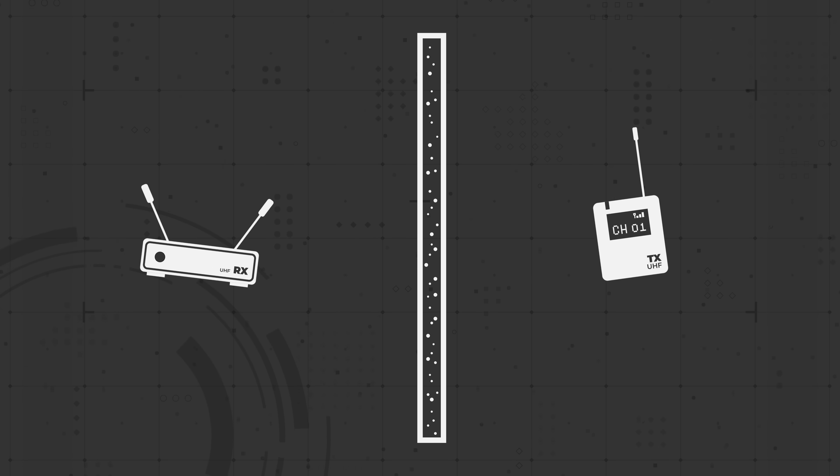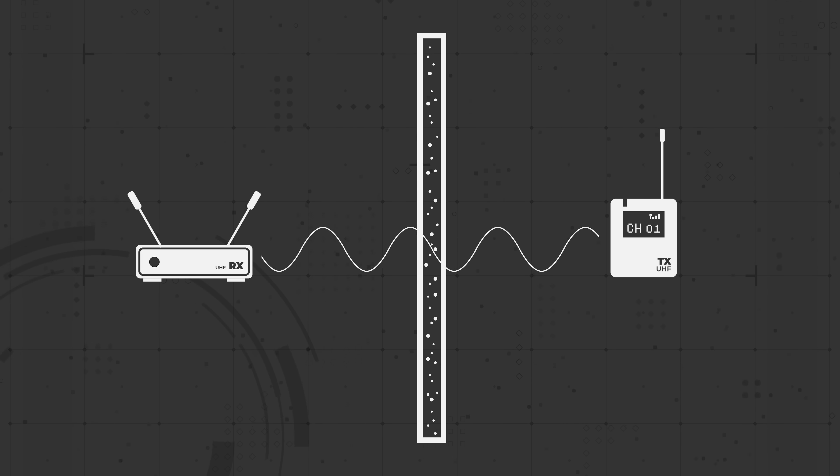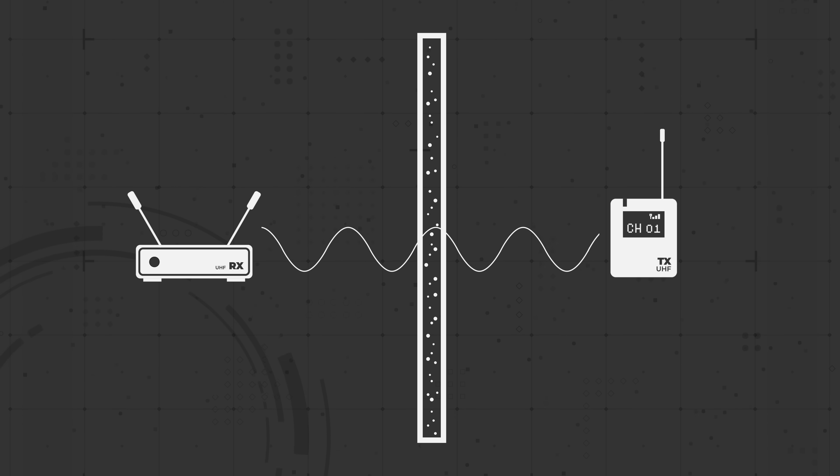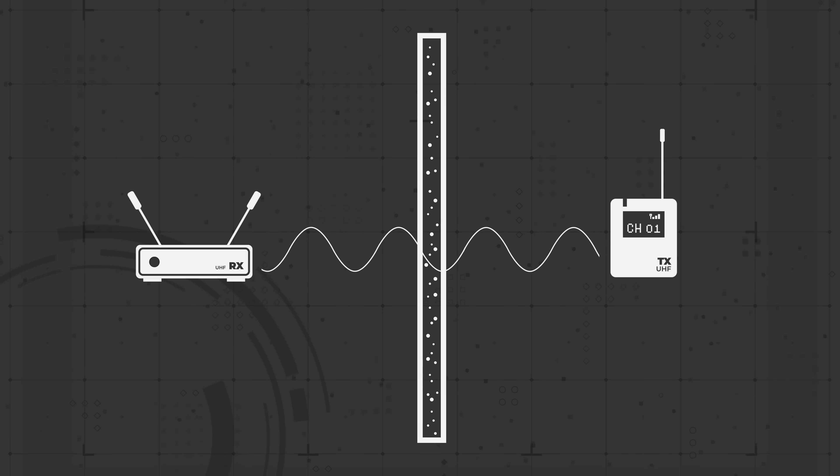On the other hand, because UHF systems operate lower on the frequency spectrum, their wavelengths are longer, which enables them to travel further and penetrate dense objects such as concrete, wood, metal, and the human body.